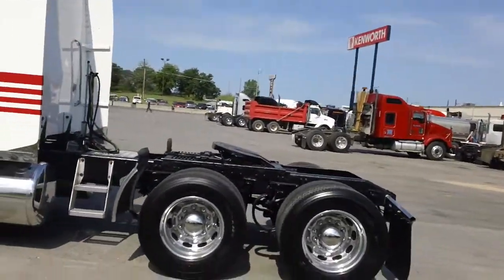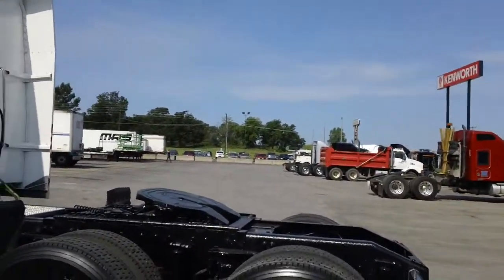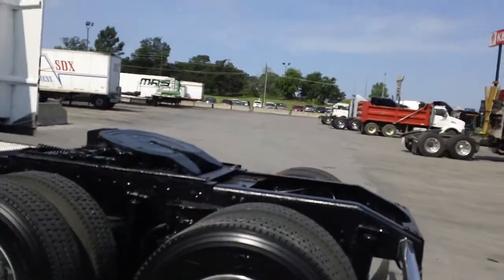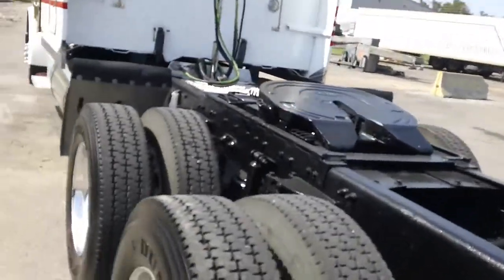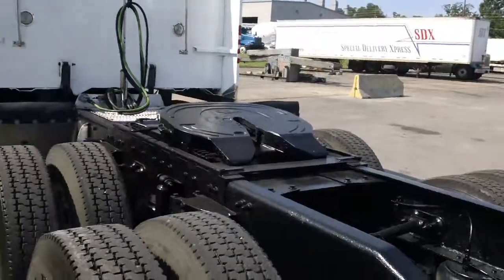22.5s, all aluminum wheels. Those are virgin tires — 50% tread at every bit of it. Those are 295/75 22.5s. You can see there's really no wear on the tread on either side.